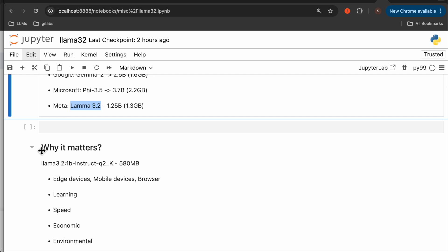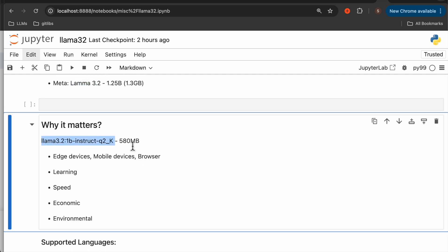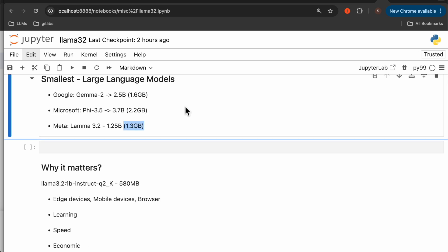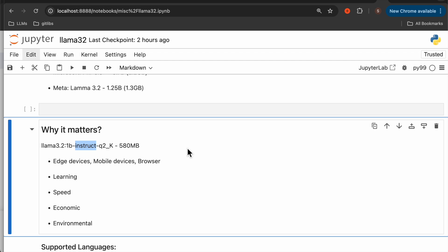So why does it matter? The quantized instruct model is just around 580 MB — half of the original model, which is 1.3 gigabytes. And as it is an instruct model, it can be used in AI assistants, agents, etc., to do complex tasks as well.